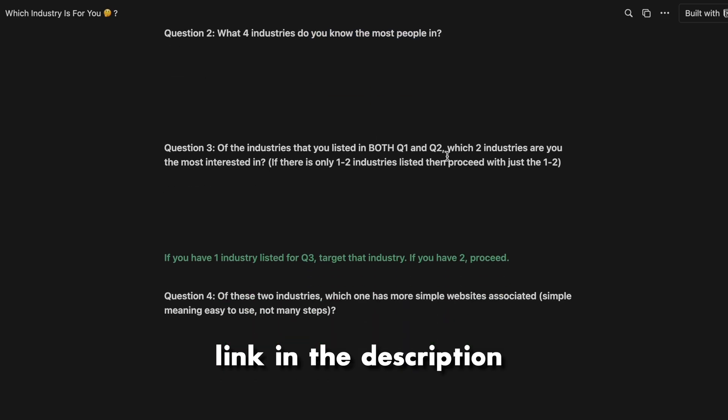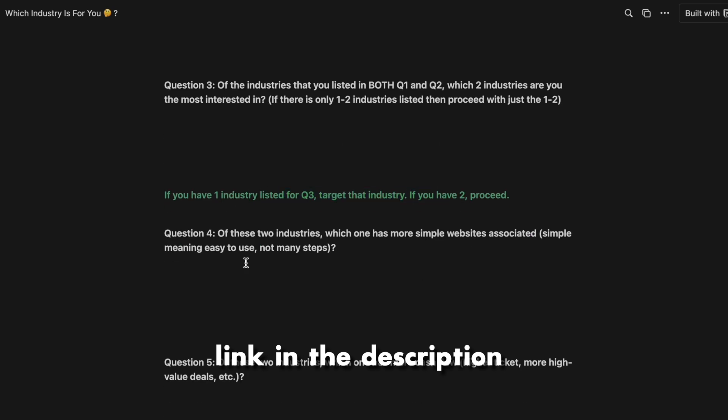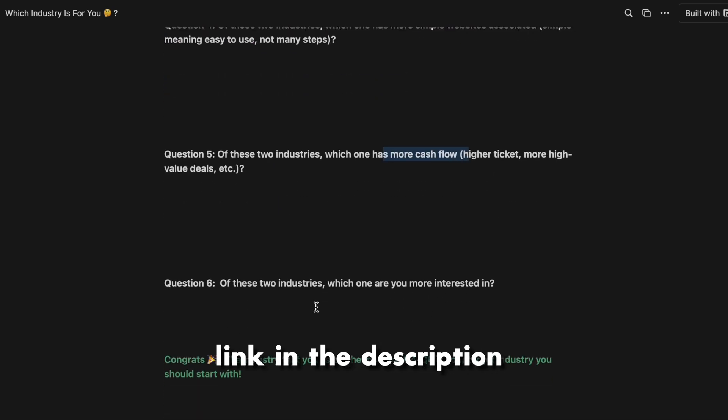If you're having trouble finding out which industry is best for you to first go into, download the free Notion template in the description below where I will show you how to find your best industry fit.